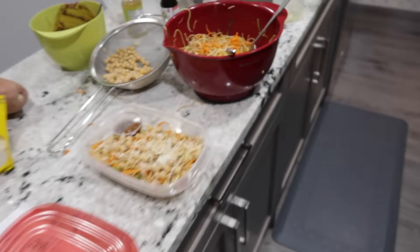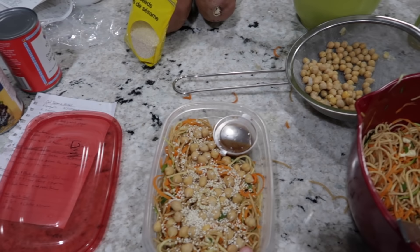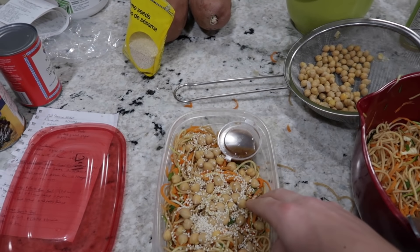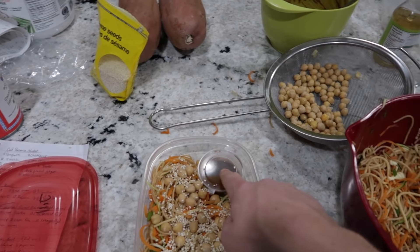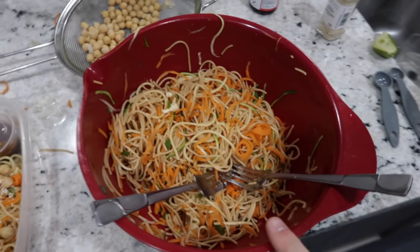Obviously the kitchen is a disaster right now. I just finished making this — it's like a cold pasta salad with zucchini and carrots all shredded up like zoodles, with chickpeas, sesame seeds, and this really good sauce. This is probably enough to feed us a couple of lunches throughout the week. I have to say, it is very good. That is meal number one.